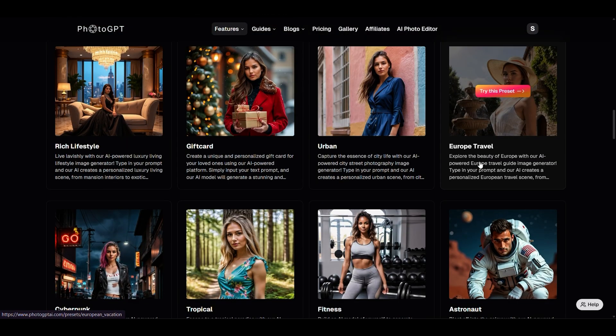Or dive into full-on cinematic worlds with a single click. It's the easiest way to keep your visuals fresh, on-brand, and ready to impress — whether you're flexing on LinkedIn, posting to the gram, or testing out your artsy alter ego.